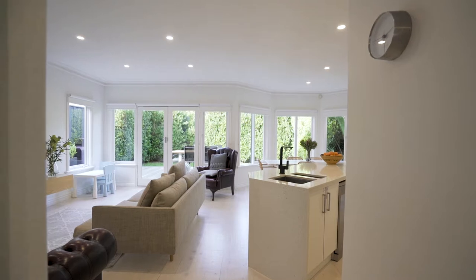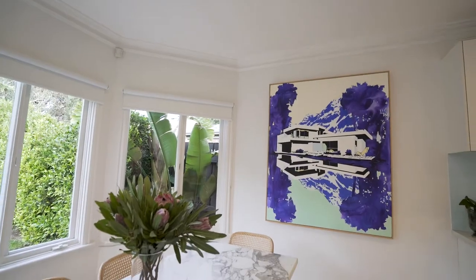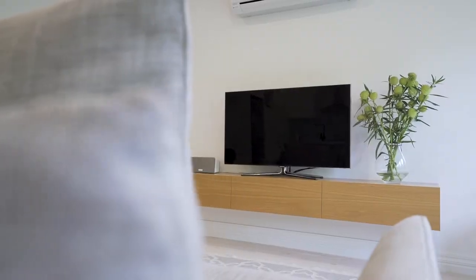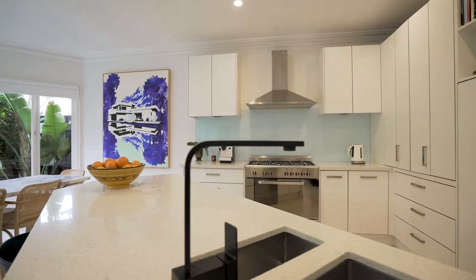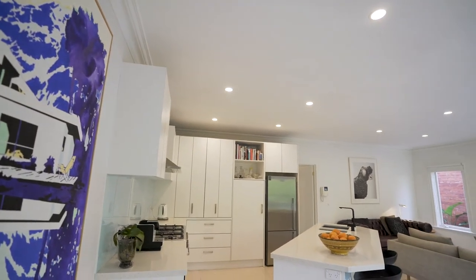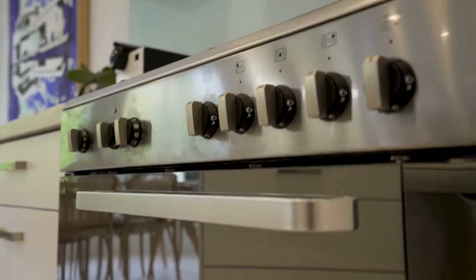Showcasing timber floors which flow through to a light saturated modern open-plan living and dining zone, maintaining the theme of style and sophistication as its focus. The kitchen has been completed to the highest standard encompassing stone bench tops, a Leisure Mania oven and Bosch dishwasher.